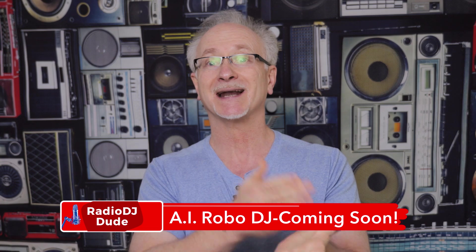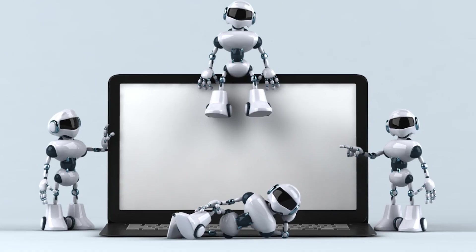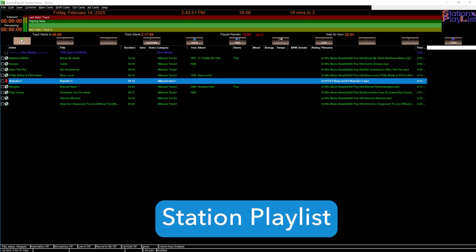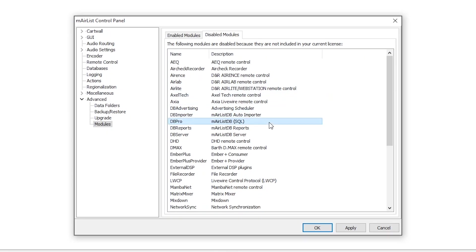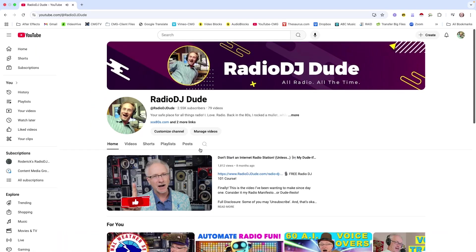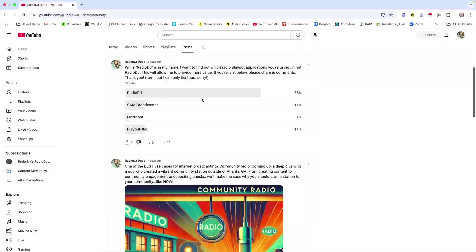I'm still working hard behind the scenes to make that happen, but I have some exciting updates. Part of my name, Radio DJ Dude, is all about Radio DJ — that's how I first discovered this cool hack. The great news is expanded radio playout software compatibility. I've tinkered under the hood and have been able to wire this workflow up to SAM Broadcaster, Station Playlist, and quite possibly M Airlist if you use a separate SQL database, which apparently there is functionality for. So that's where we are at this point.